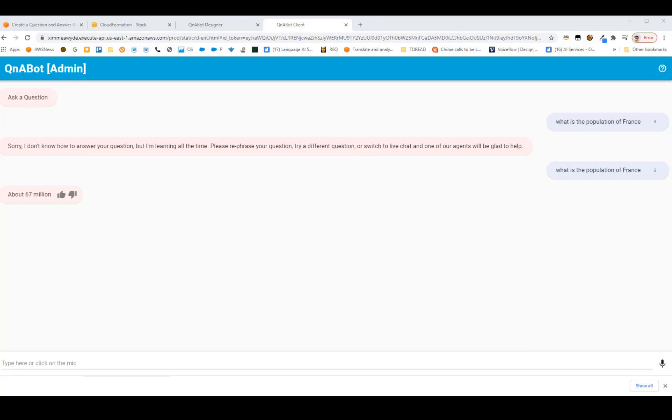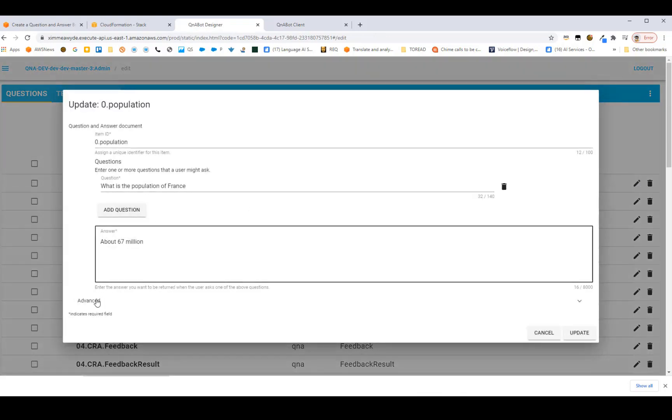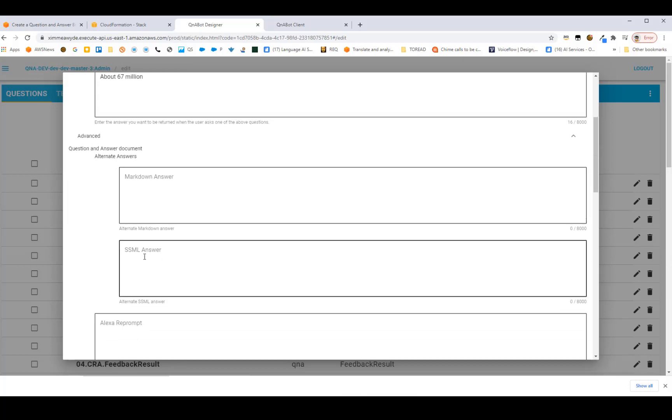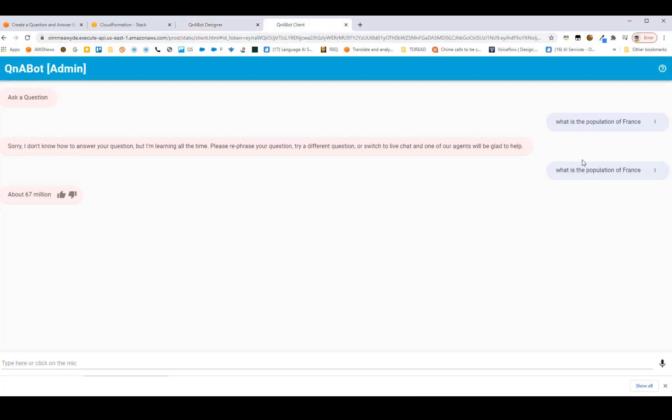We can make the answer look prettier using Markdown. Going back into Content Designer and editing the item, in the Advanced section there's a field for adding Markdown for rich text on the web UI, and an SSML section for the voice channel. I'll paste in some Markdown — a pound symbol for a header, double stars for bold text. After clicking Update, asking the question again gives us a much prettier answer with a big header for France and '67 million' in bold.